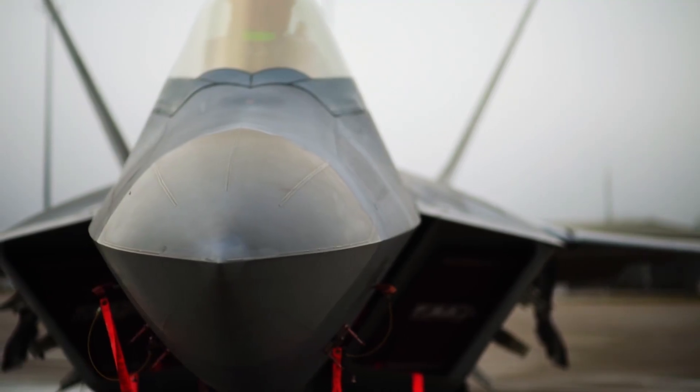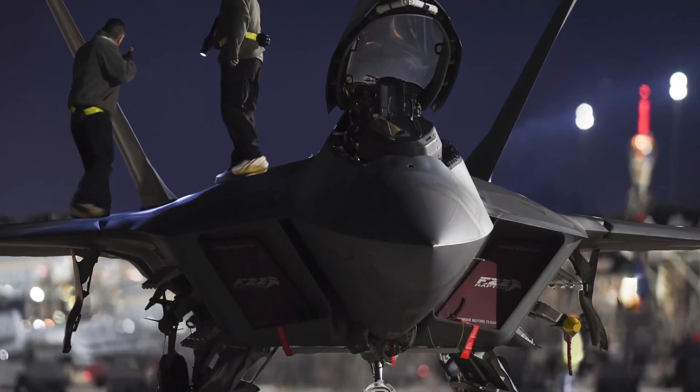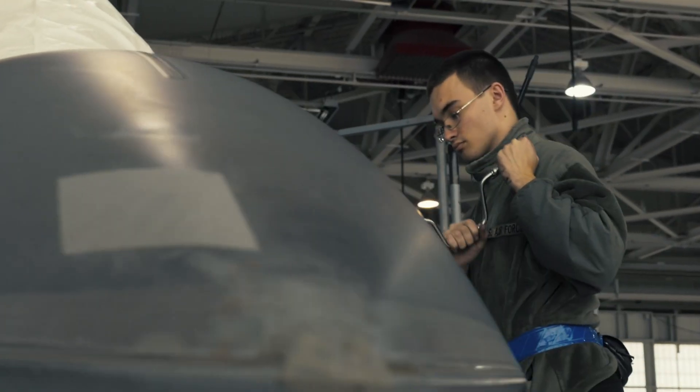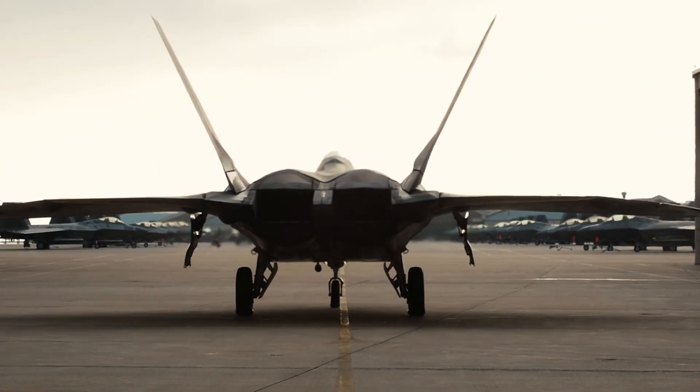We have a specific team that goes out every night after the jets come down, and they'll spend 45 minutes pretty much just crawling all over the jet. We're looking for new damages, looking for anything that's gotten bigger. If they find something bigger, that jet has to get towed in right now — it might be grounded until we fix it.